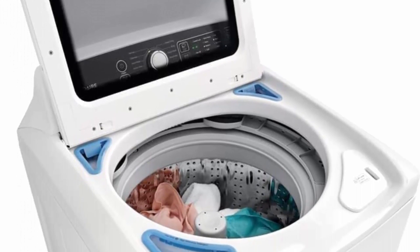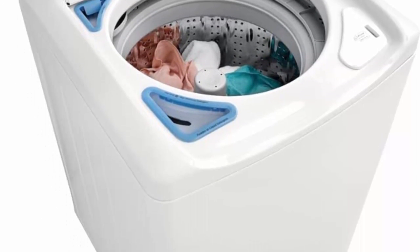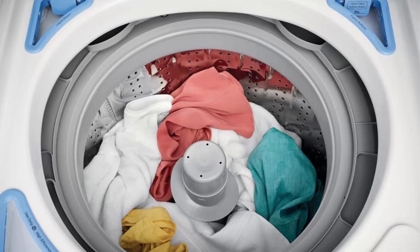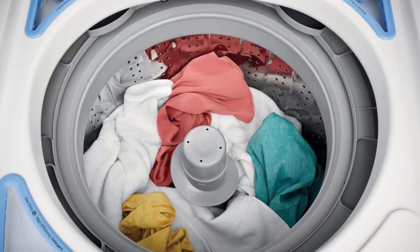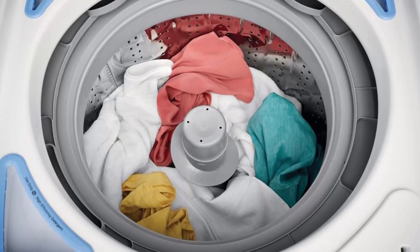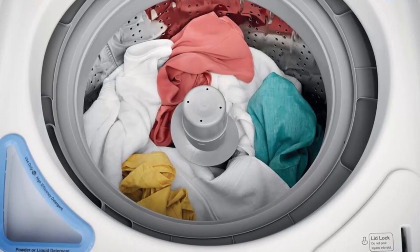Design and Build Quality: The Frigidaire FFTW4120SW boasts a sleek and modern design that seamlessly blends with any laundry room decor. Its top-load configuration offers easy access to the drum, making loading and unloading clothes a breeze. The washer is constructed with durable materials, ensuring longevity and reliability.